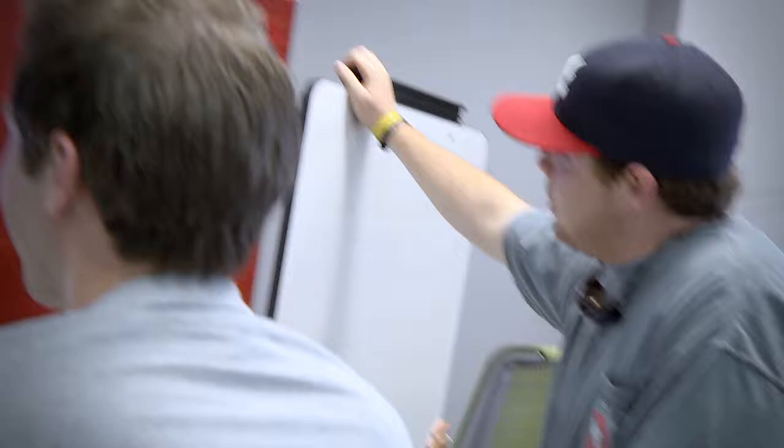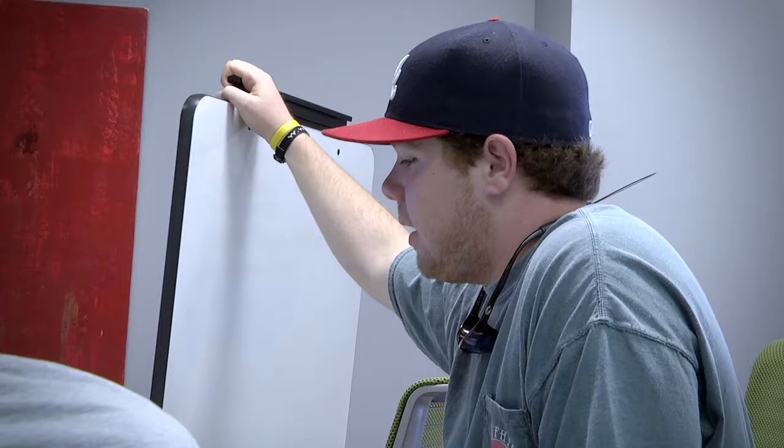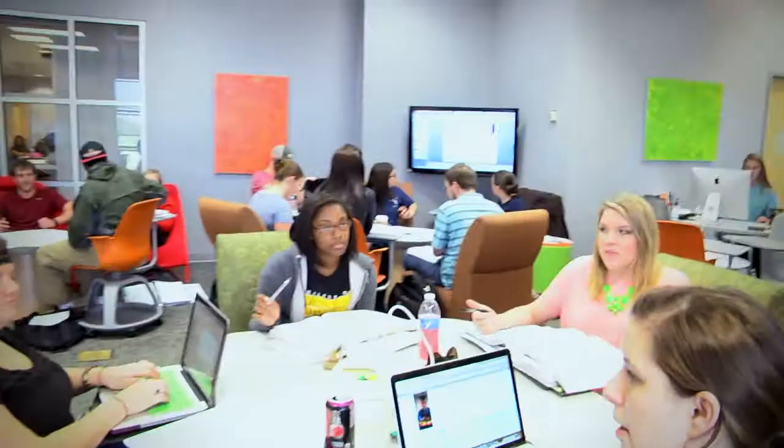I like being able to write on these little boards right here. They really help because when you're writing on a piece of paper, everybody can't see it, but when you write on the board, everybody can see it. We can all pitch in. I love the space — it's nice. We can all get together, be close, talk, and not have to worry about being too loud in class.